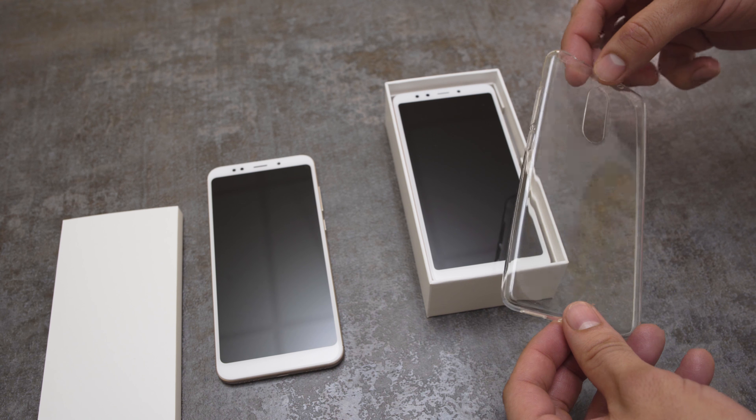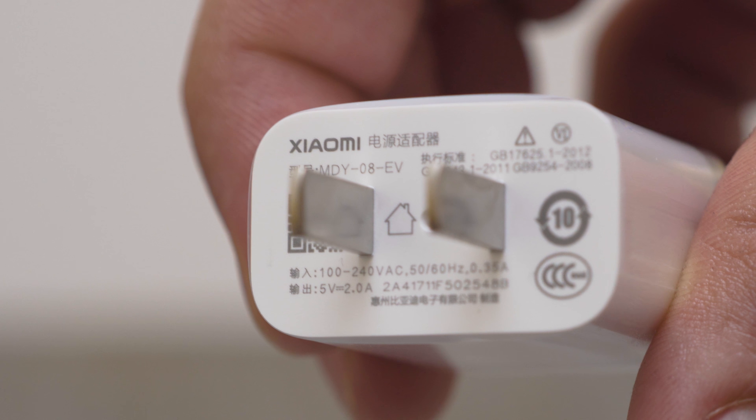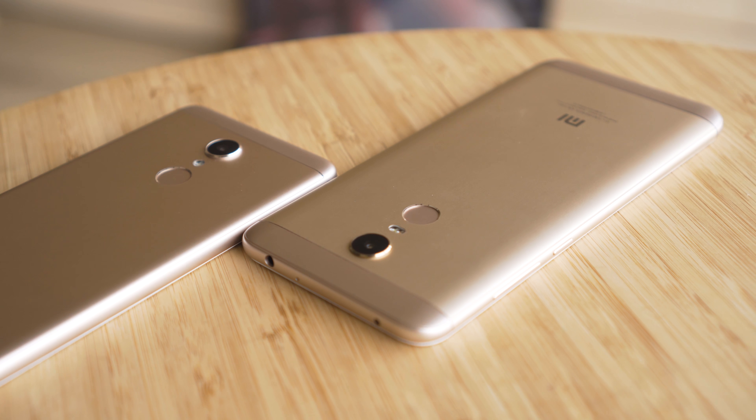This year, a free protective case comes in the box, which we appreciate. The bundled charger is micro USB and allows for somewhat fast charging. In half an hour, we were able to charge from 0 to 34% on the Redmi 5 and up to 29% on the Redmi 5 Plus.